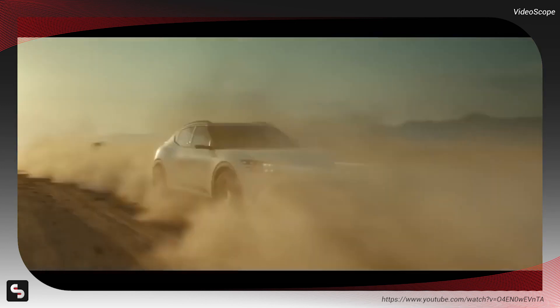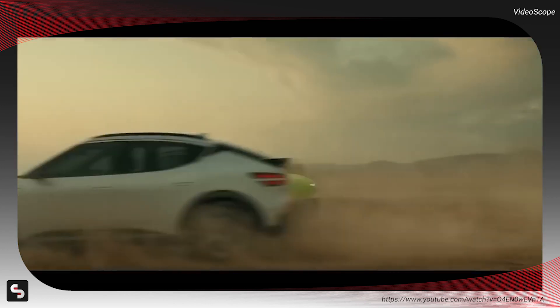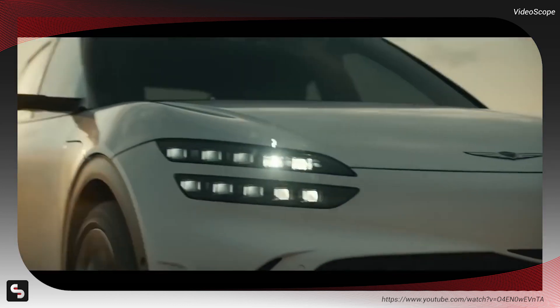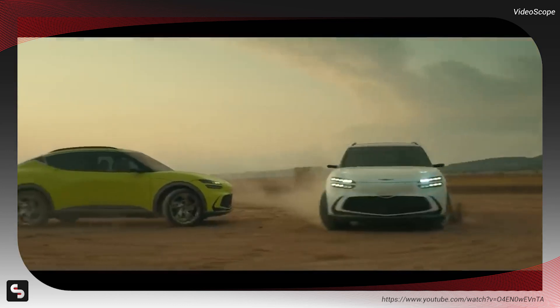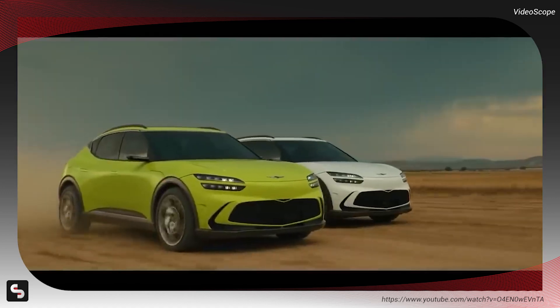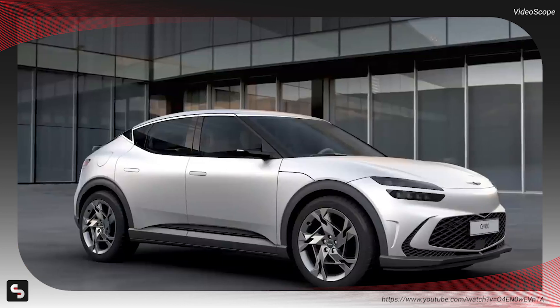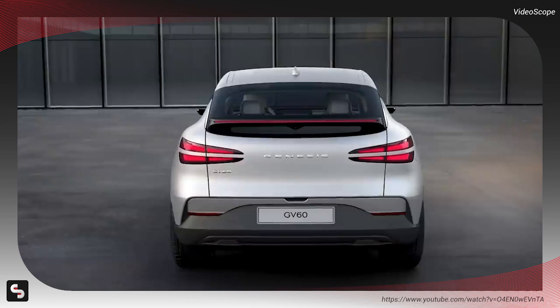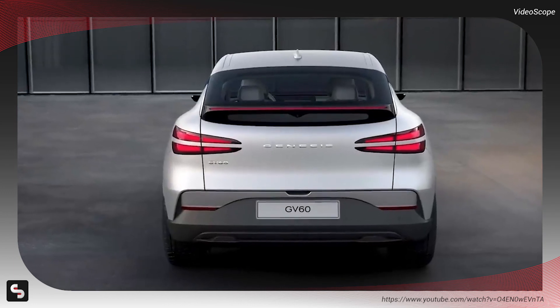The performance of the GV60 is solid, with a range of approximately 220 miles. During the video, the YouTuber reflects on the trustworthiness of face unlock and shares a personal story of being stranded due to a Bluetooth phone key issue in the past. The video encourages viewers to consider whether they would trust their face to unlock their car.